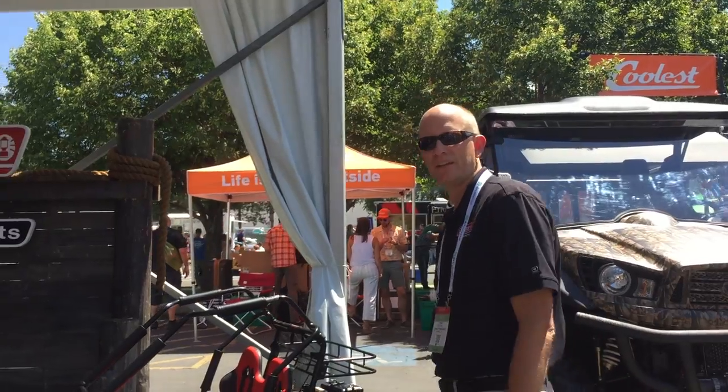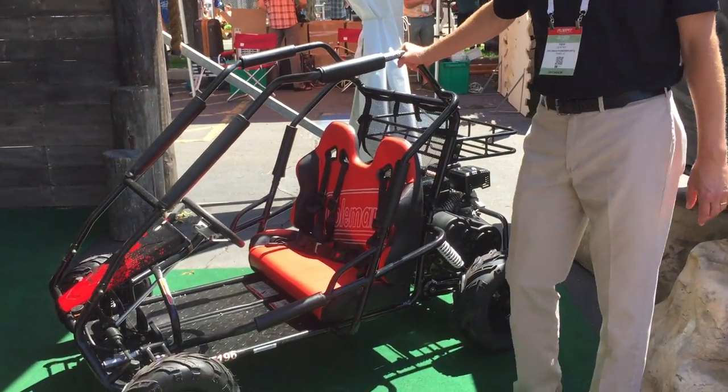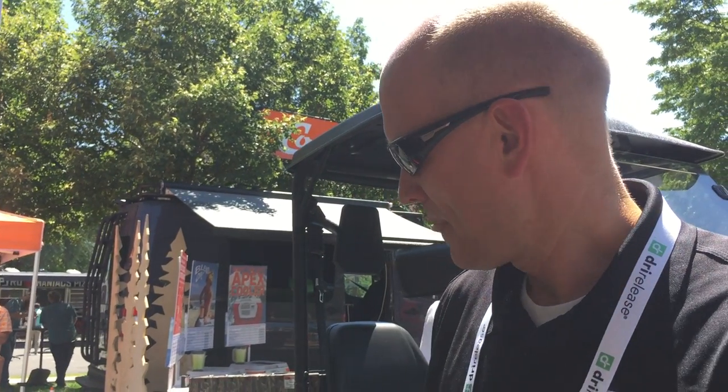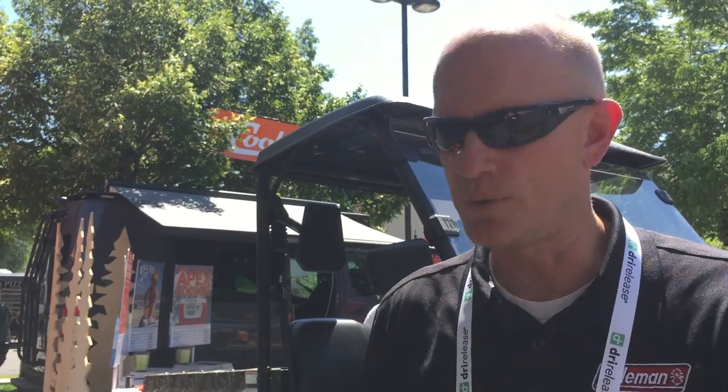In the same family of class, you come over to our two-seater, the KT196 go-kart. This also is a 6.5 horsepower, 200cc engine. It has a torque converter, so you're going to get a real quick kick out of this one.